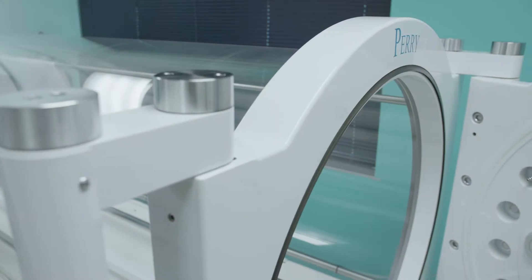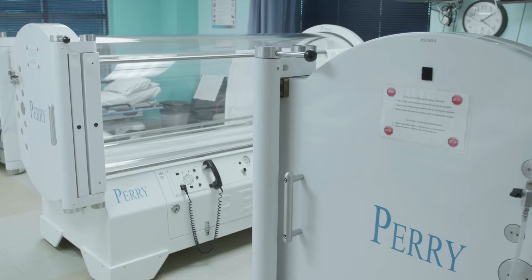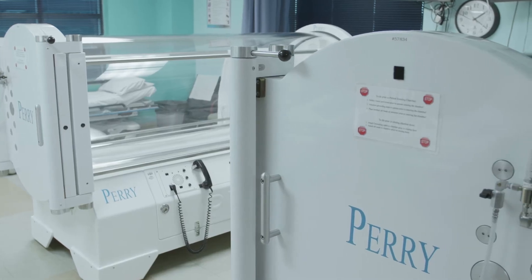Diabetic foot ulcers have a very high rate of amputation and can be very difficult to heal, so adding hyperbaric oxygen therapy as an adjunctive treatment participates significantly in limb salvage.